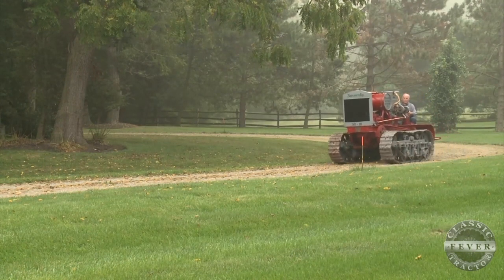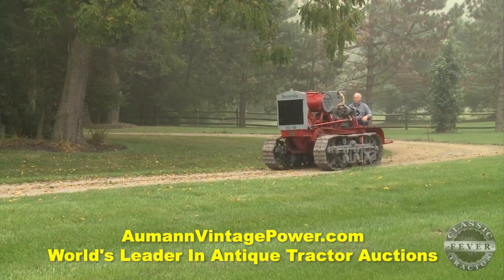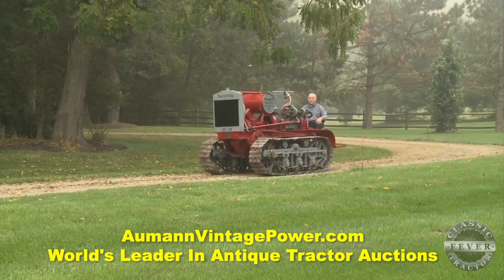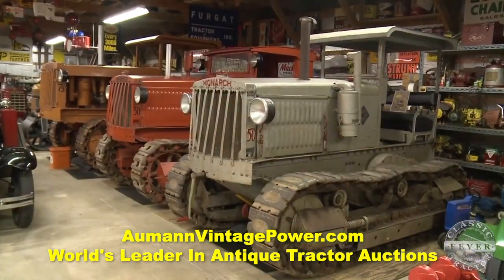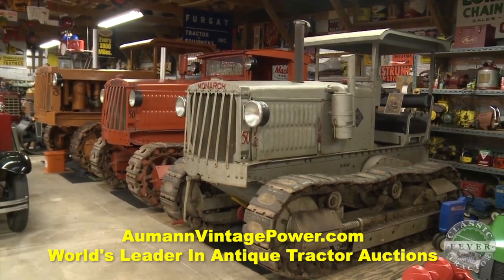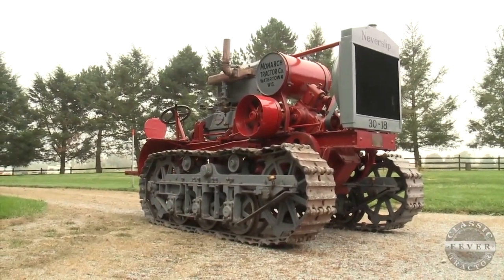I've been almost all over the United States, different shows, looking for stuff like that. And this one here happened to come up at a sale, and I knew all about it. I like Monarch tractors — that's why. I got four of them in my garage, and that's one of the scarce ones, and that's why I decided I've got to have it.